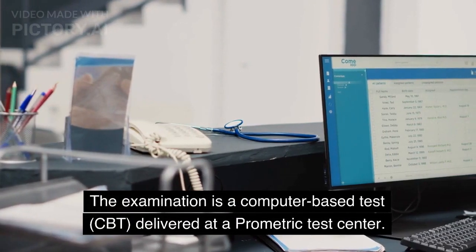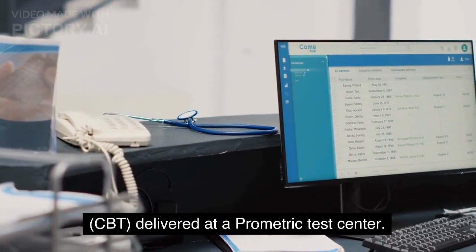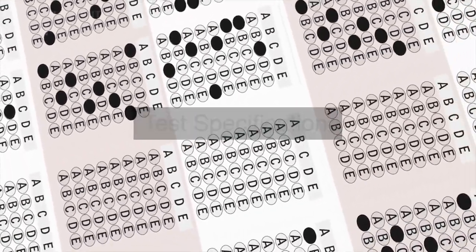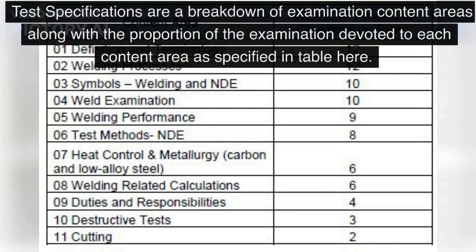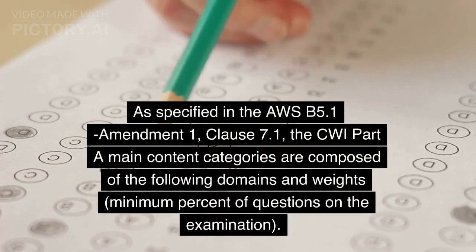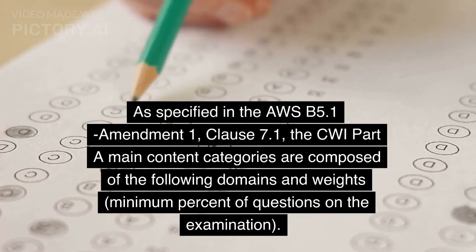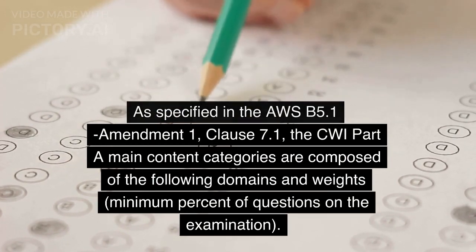The examination is a computer-based test (CBT) delivered at a Prometric Test Center. Test specifications are a breakdown of examination content areas along with the proportion of the examination devoted to each content area, as specified in the table. As specified in AWSB 5.1 Amendment 1, Clause 7.1, the CWI Part A main content categories are composed of the following domains and weights.